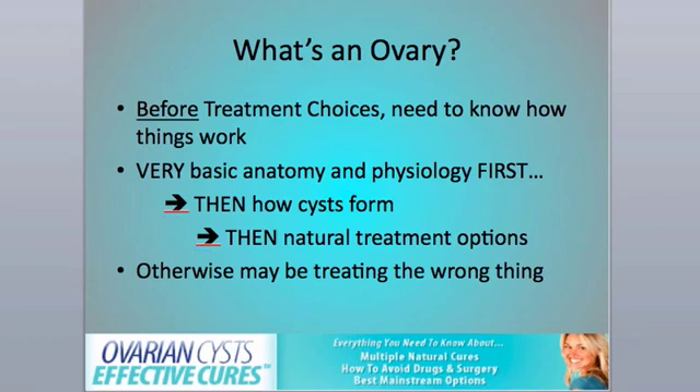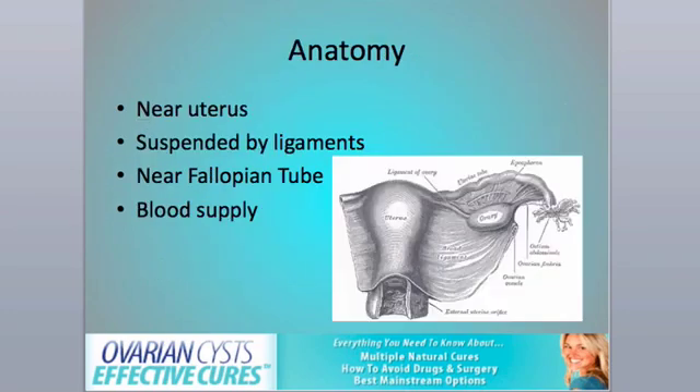So before you choose treatment options, how about a more basic question or two? Because if you don't know this, you may be thinking you have something you don't have, and you may be making the wrong decisions. So learn a little bit about anatomy and physiology first, then how cysts form, and then get into natural treatment options or any treatment options for that matter. Your ovaries are located deep in the pelvis on both sides of the uterus. They're suspended there by ligaments — soft bridges of tissue between the uterus and the ovary — and also by another set of ligaments containing the ovary's main blood supply. The ovary actually gets a rich blood supply from all around itself, so it's well nourished in that way.